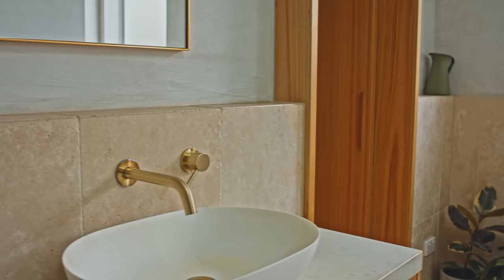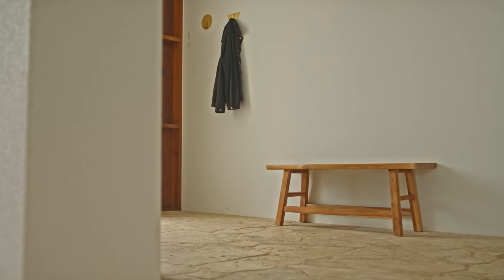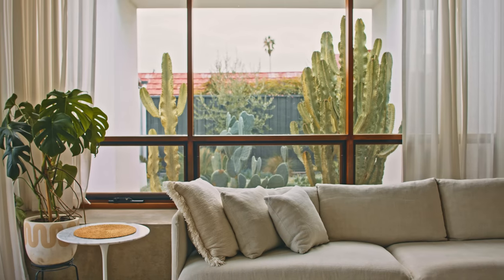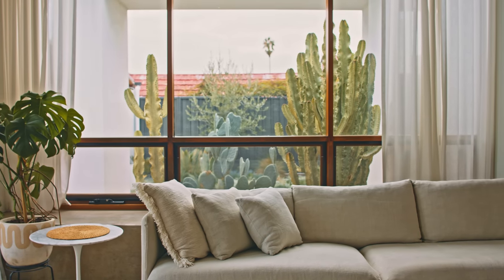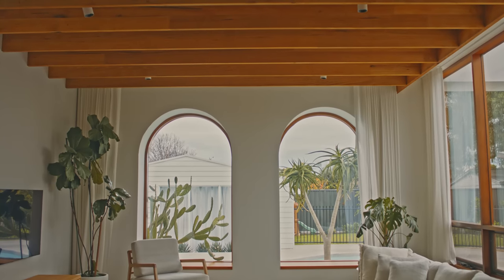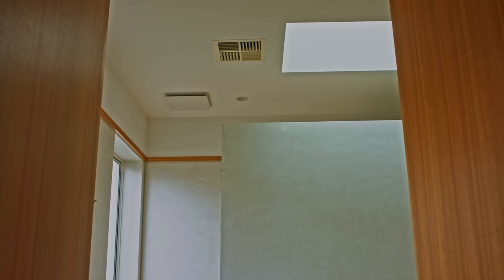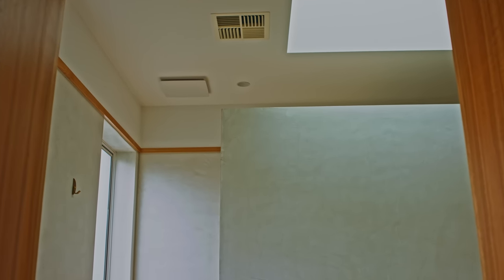Most of the materials have been put in place so that they can age over time and grow along with the family. There's quite a nice soft glow through the space even on overcast days, which helps to illuminate the different rooms — even within the bathroom spaces, where we've introduced skylights to bring that natural light in.